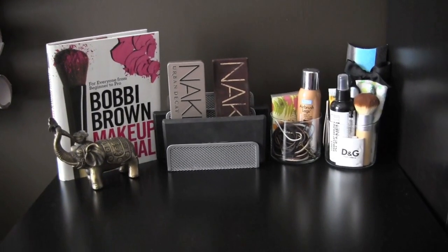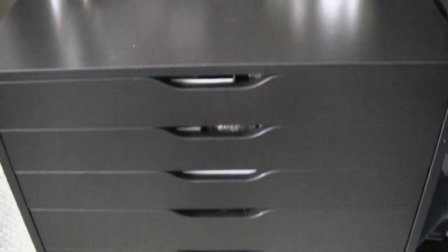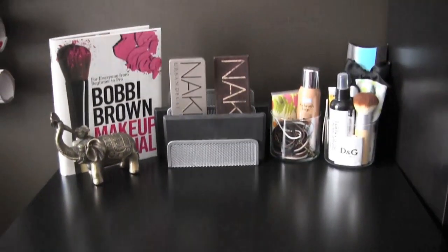That is all for my makeup collection. I hope you girls really enjoyed this video. If you have any other questions, leave them in the comments below and I will talk to you all very soon. Bye!